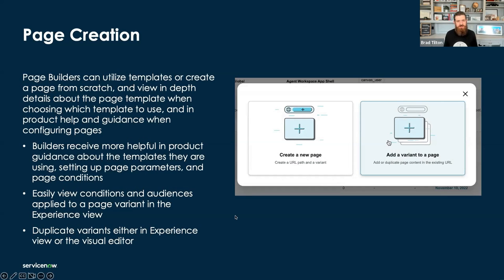We also added a page creation modal to make it easier to know what you're actually doing. Do you want a brand new page with a new URL path, or do you want to add a variant to an existing page? We call those URL path screens, and any pages rendered within that screen are variants. One reason for this is we got feedback that it was confusing where to go to create a page in UI Builder, and people were confused about whether they needed a new variant or a brand new page. There's also a process walking you through conditions, audiences, and page parameters.